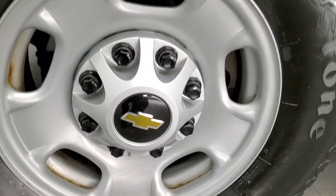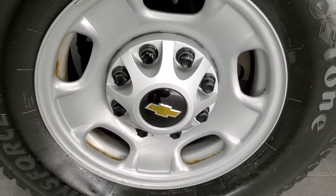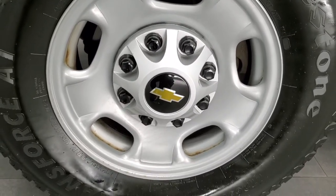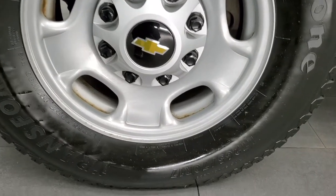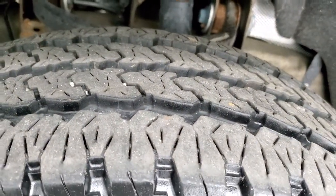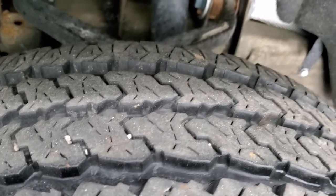This is a super nice truck inside and out. We're going to go all the way around it, check out the interior, hear it run, and check the whole thing out. It comes with the steel rims and has the Firestone Transforce AT tires. These are LT 265/70R17s. They have probably 80% of the tread left on them.